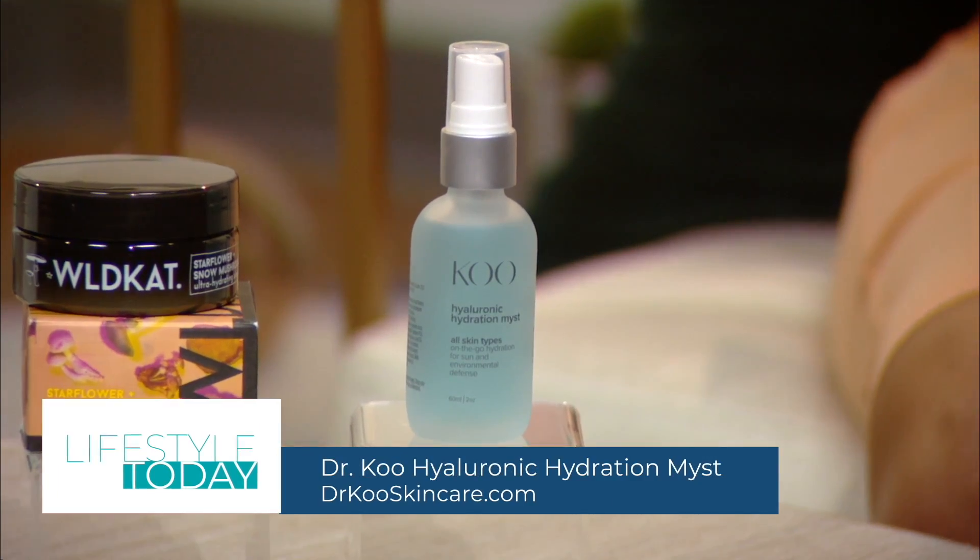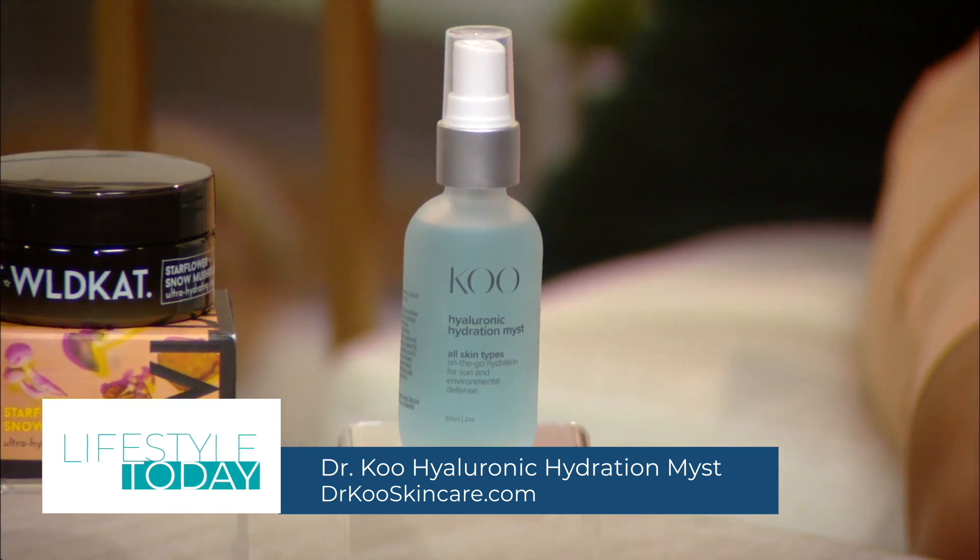Taking care of your skin in the winter months is crucial for your overall health, so I have here two of my absolute favorites, starting with the Hyaluronic Hydration Mist from Dr. Koo. It's an immediate rescue for dull, dry, stressed-out skin.